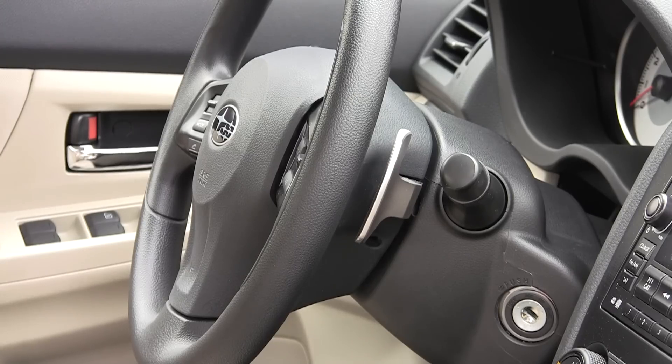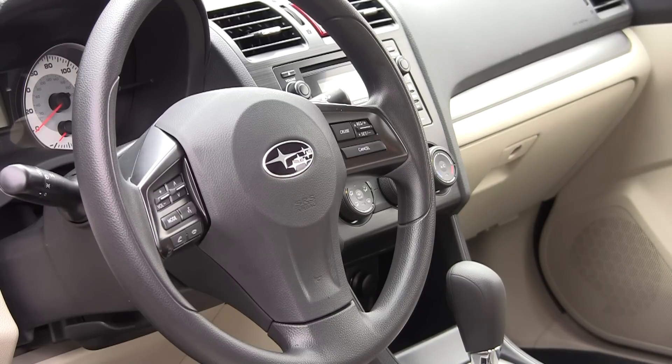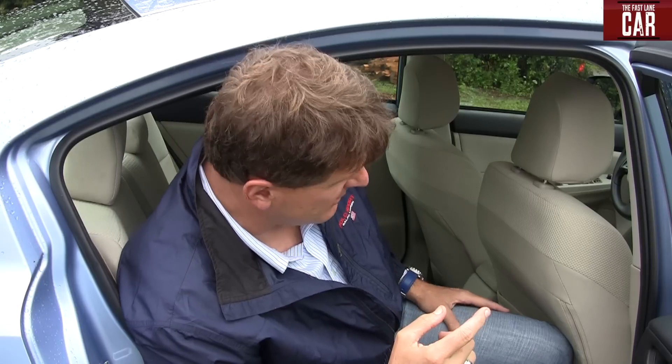The 2012 Subaru is actually the same length and the same width as the old car, but Subaru packages it better so that there are two more inches of room, and this is where you can really tell in the back seat. I'm 6'2" and as you can tell, my feet — well, they fit. They're not happy, but they do fit.